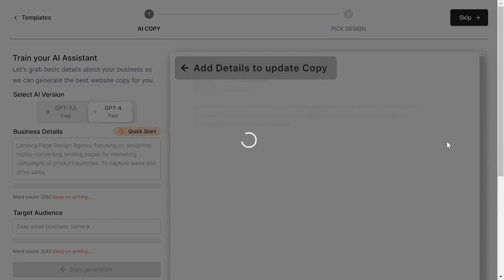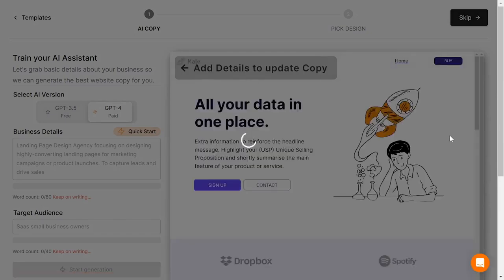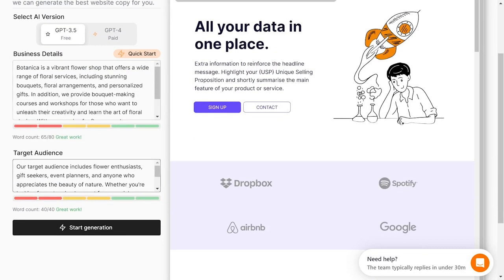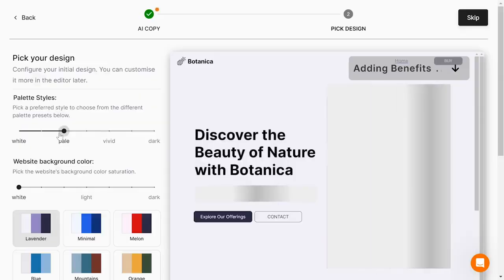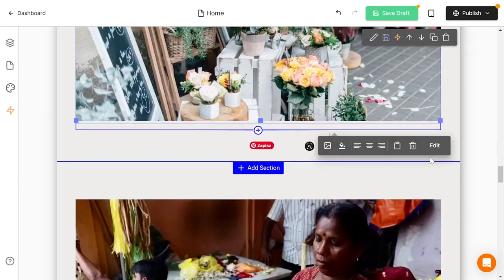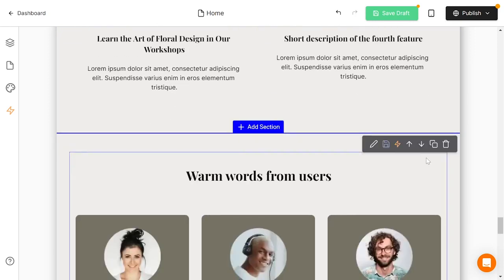Last but not least we have Pineapple. To create a website you just need a description, so I used the same one as previously. After that you get to work on your copy with their AI assistant — you add business details and target audience, which helps Pineapple generate more accurate copy. Then you move on to the design, where you decide on the colors and general theme of your website. Once you decide on all of that your website is generated and you get to enter the full edit mode, where you can add new elements or sections or rewrite your copy. In no time your website is ready.